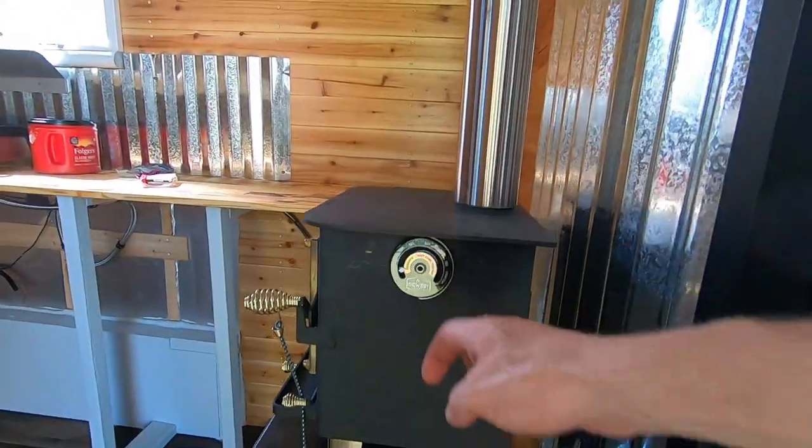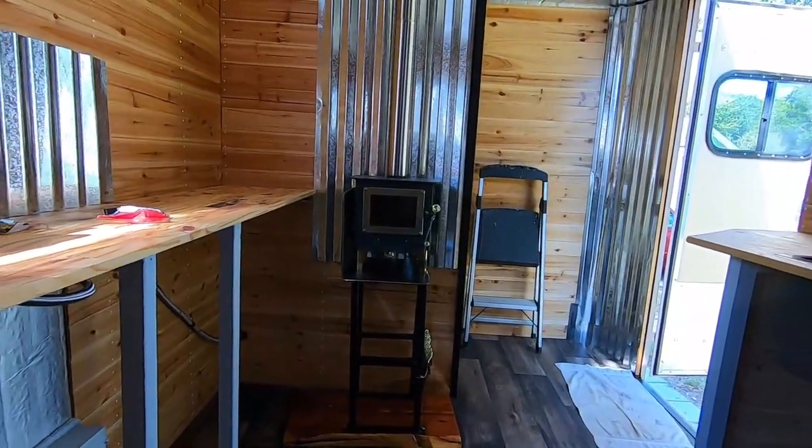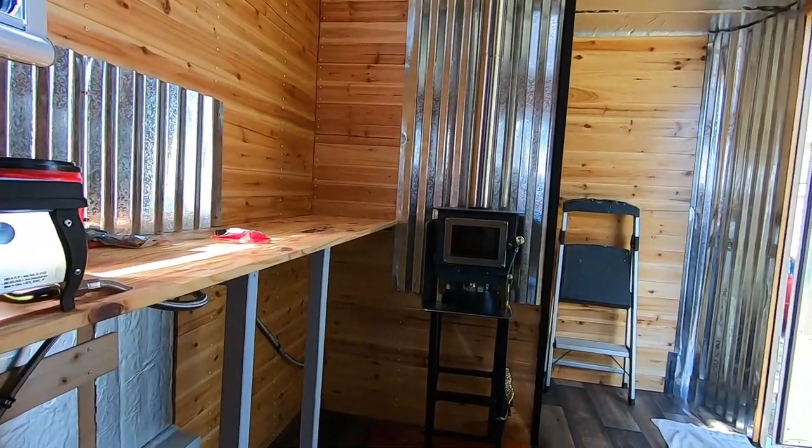Tool holder — I think got the temperature gauge on there, pipe installed. We're going to be ready for a first burn here in just a little bit.